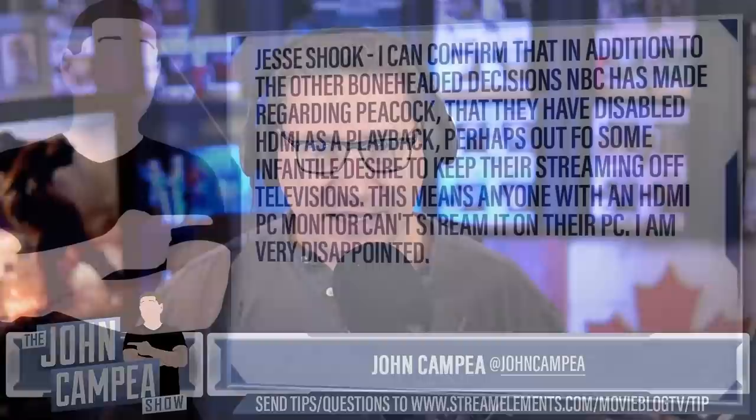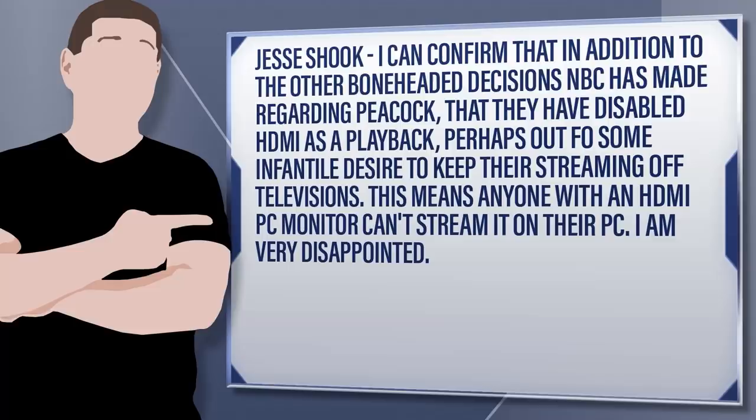Let's move on to main topic number two, submitted to us by Jesse Shook. Jesse writes: I can confirm that in addition to other boneheaded decisions NBC has made regarding Peacock, they have disabled HDMI as a playback, perhaps out of some infantile desire to keep their streaming off televisions. This means anyone with an HDMI PC monitor can't stream it to their PC. I am very disappointed.